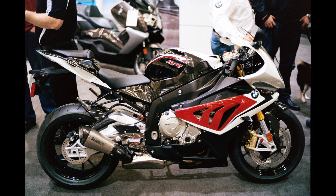In 2017, a non-street-legal, track-only variant, the HP4 Race, was added, made in a limited production run of 750 units.